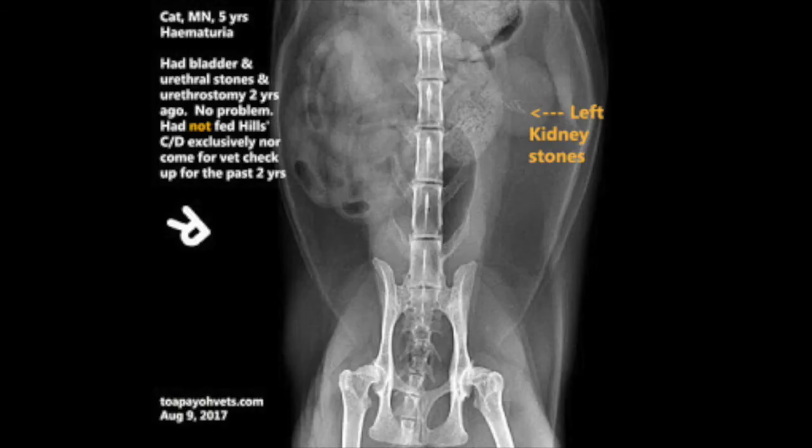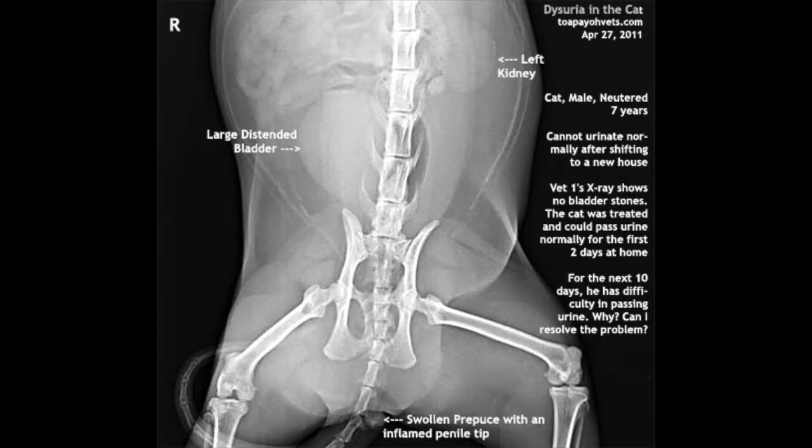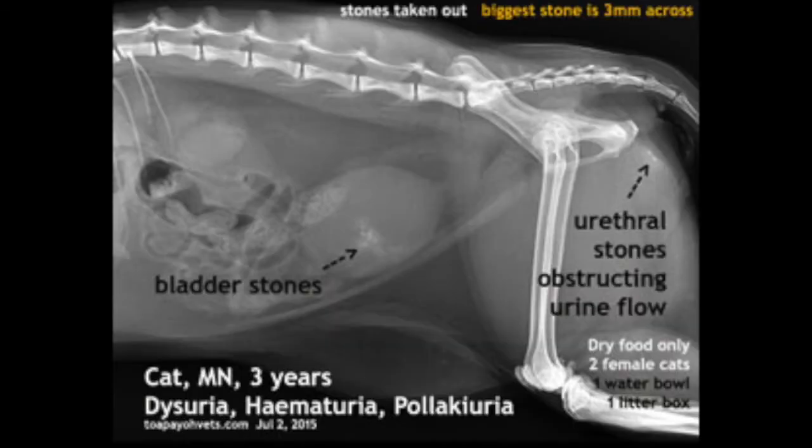In the first cat, we were able to discover the location of the left kidney stones. In the second cat, we were able to see that the bladder is large and distended. In the third case study, we were able to see that there are urethral stones obstructing urine flow, causing dysuria.